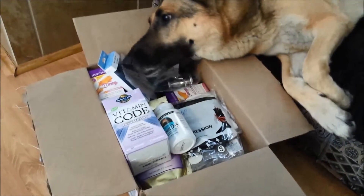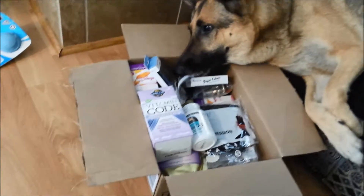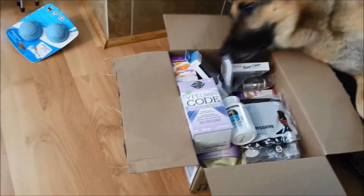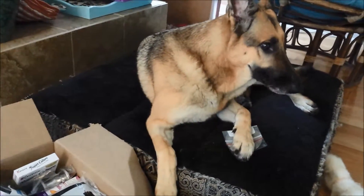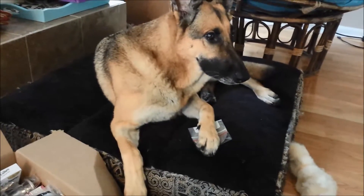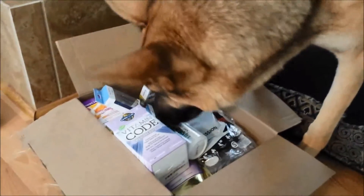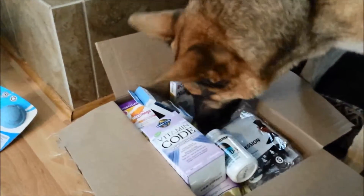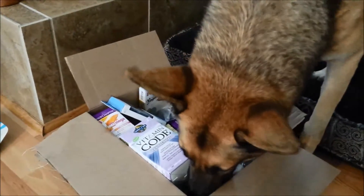All right guys, so I want to show you what I got from Amazon and Kazrine is getting ready to give me a little preview. Apparently she really wants something. Hey, it's not Christmas — quit going through my box. Kazrine really likes mail. Oh, she's so cute. This isn't for you. All right, so Kazrine's going to show you what I got in my Amazon box today.